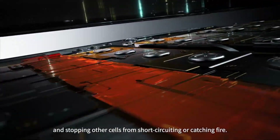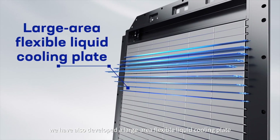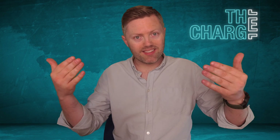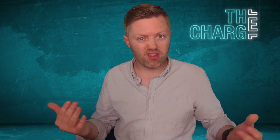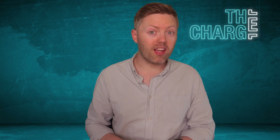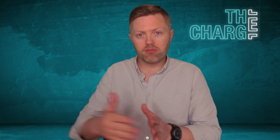Imagine a blade cell from BYD — I'll put a picture on screen — and then imagine slipping next to it a large plate that sits flush against it. As electrons move through the battery and there's resistance it gets warm, or if there's an actual thermal runaway event from dendrite formations inside — which shouldn't really be an issue with LFP chemistry — it gets that heat out, stopping it from catching fire and spreading to other cells.